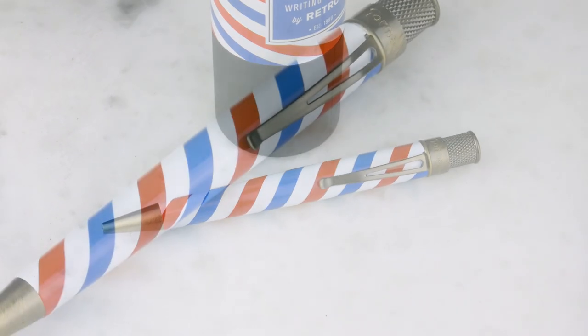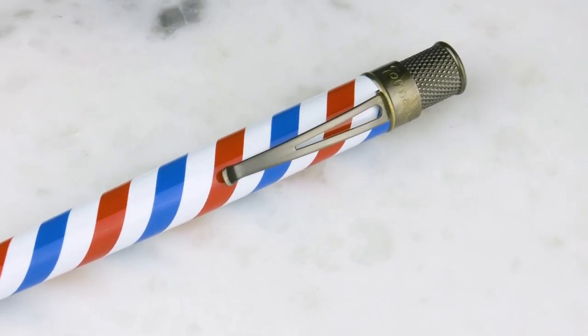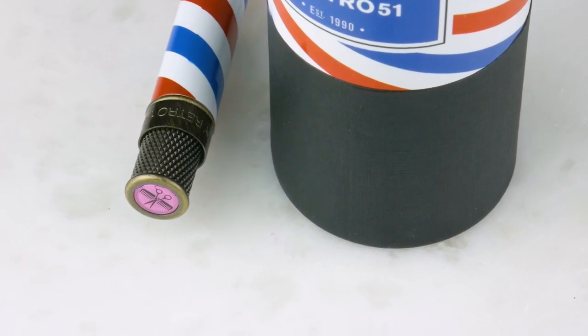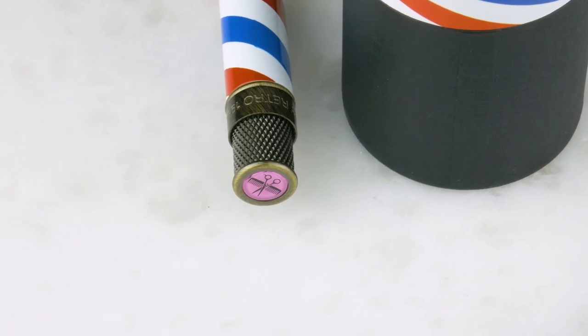What does it have on top? It's got a comb and a mustache — or scissors. Sorry, scissors. Really cute, just really creative — I never would have thought of that.